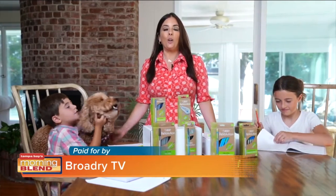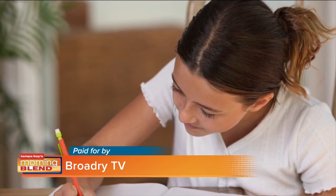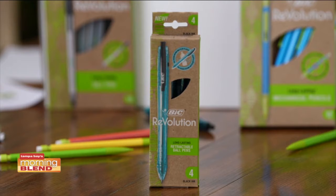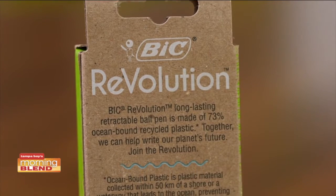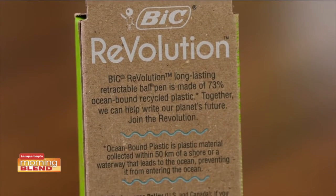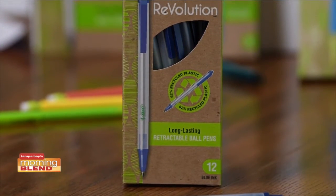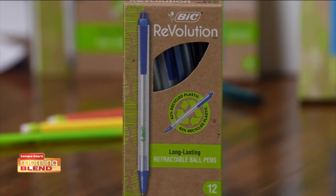These are the Revolution products — Bic's first full range of eco-friendly pens, pencils, and more. This really cool ocean-bound ball pen is made of 73% recycled ocean-bound plastic material. It even says on the label: collected within 50 kilometers of a shore or a waterway that leads to the ocean, preventing it from entering the ocean. And the click stick retractable ball pen is made with 62% recycled plastic.